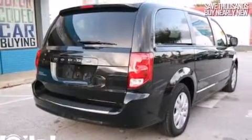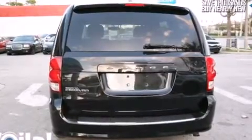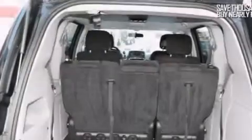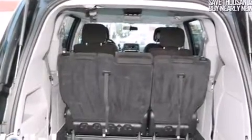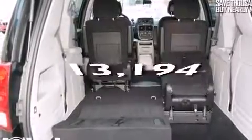All of the following features are included: air conditioning, cruise control, full power accessories, a CD player, side impact airbags, a traction control system, a keyless entry system. And this vehicle has fewer than 14,000 miles on the odometer.